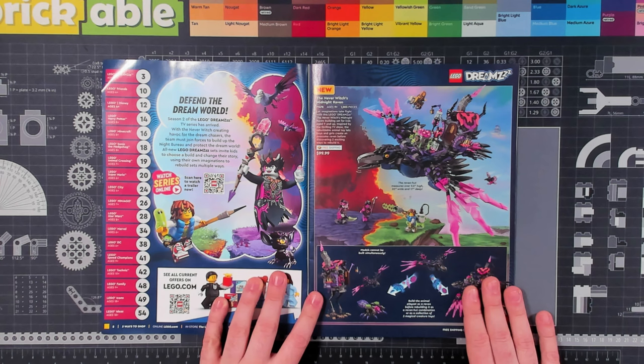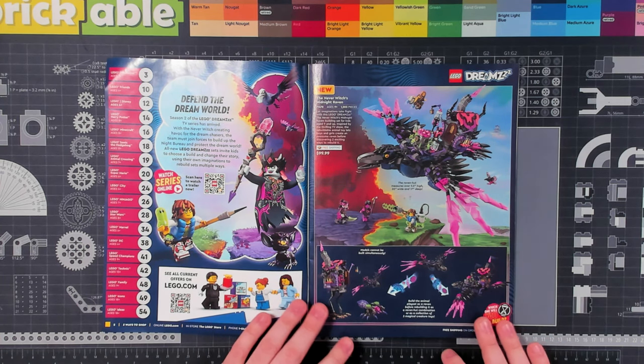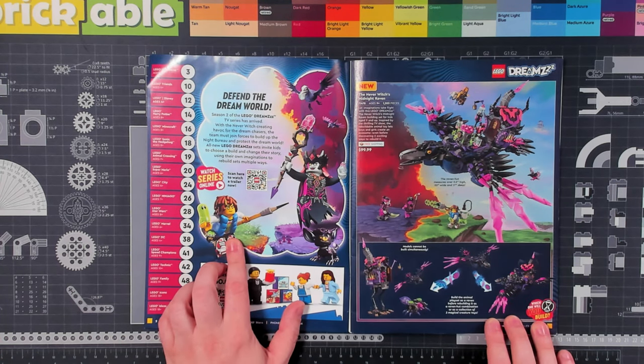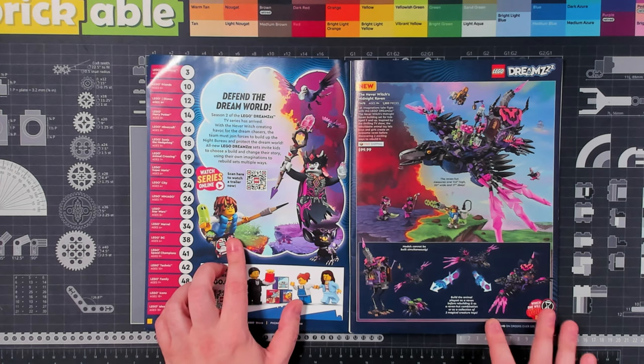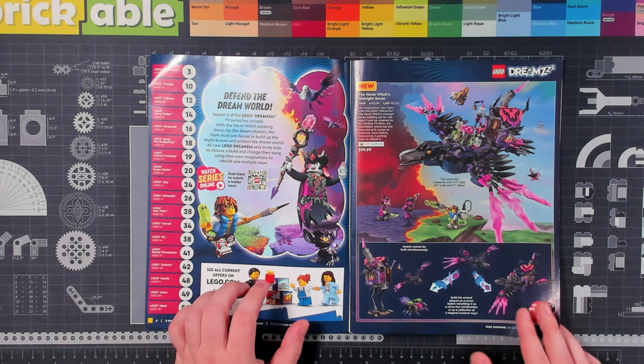They're starting off with some DreamZzz advertisements here. I have yet to build anything from the Dreams series, but I will say they look pretty cool. I like a lot of the minifigures in this series — some cool printing, some neat characters. I really love this new puffy vest piece, I think it's new at least. They have it in red and blue, and I think that's an awesome piece that people can use to customize their own minifigures as well.